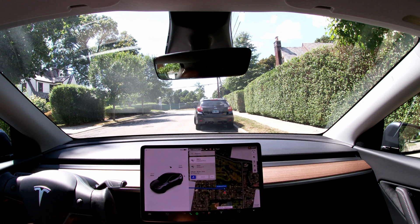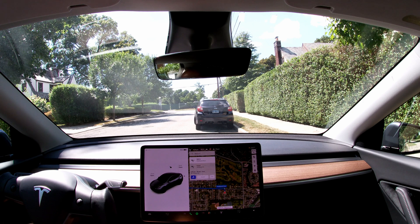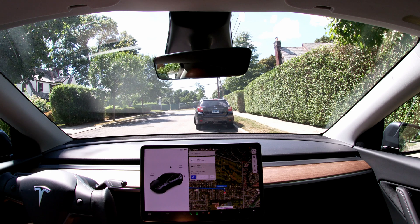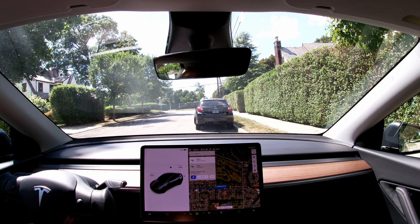Welcome to another full self-driving beta video. I haven't been doing one of these for quite some time. There hasn't been much updates, but now 10.69 has a lot of hype around it and I just received it a couple of days ago. I'm trying to cover three different areas: city-like downtown streets, the highway to see if anything has changed, and suburban streets. So let's find out.